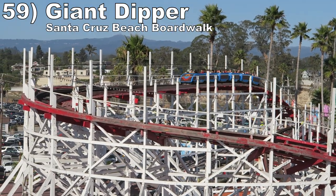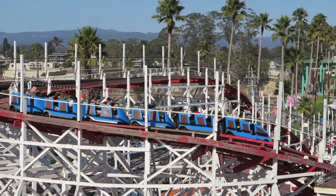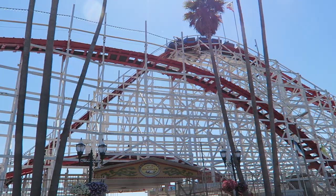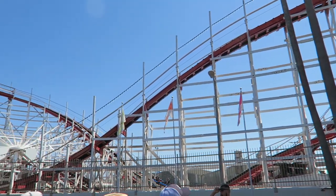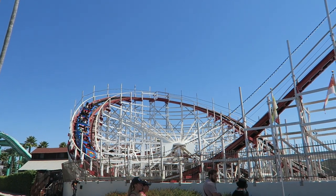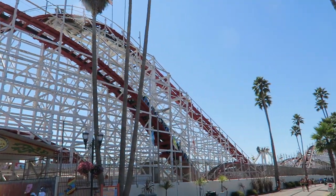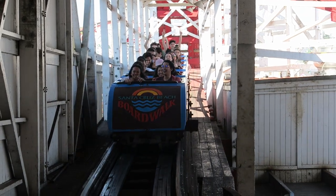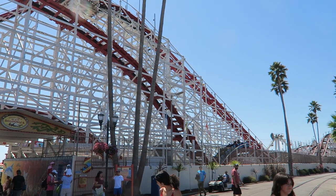Number 59 is Giant Dipper at the Santa Cruz Beach Boardwalk. This Prior and Church wood coaster is nearly 100 years old, but it packs in more thrills than many modern rides. This coaster mixes some shocking airtime with some downright powerful laterals — the turnarounds violently plaster you to the side of the train. Then if you're in the back, many drops will offer some really strong ejector airtime, especially if you're on the smaller side and get quite a bit of space with the single position lap bar. The ride has a bit of a shuffle to it, but runs much smoother than you'd expect given its age.